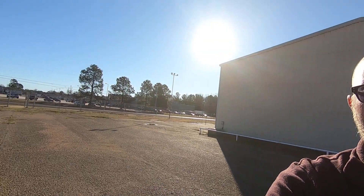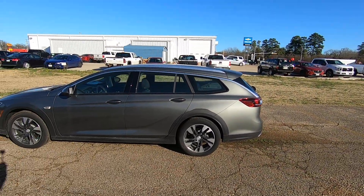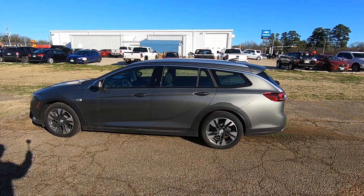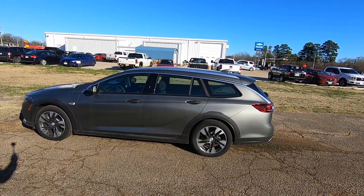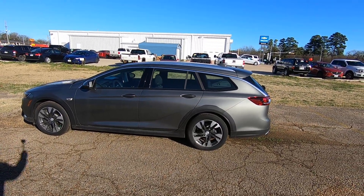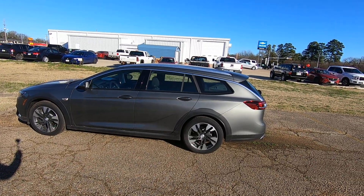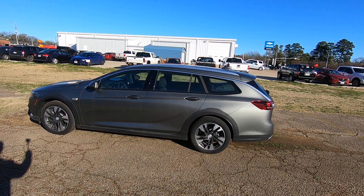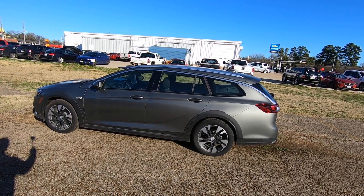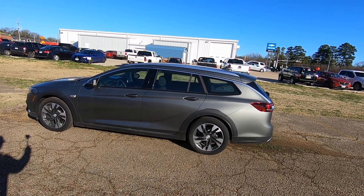Hey guys, Tim Pritchett here at McKegg Chevrolet Buick in Gladewater, Texas — your dealer for the people. I wanted to do a quick video for you on this 2019 Buick Regal Tour X and show you the leg room in this thing. It is awesome. You get 32.7 cubic feet of cargo space when the seats are up, and 73.5 cubic feet of cargo space when the seats are down.